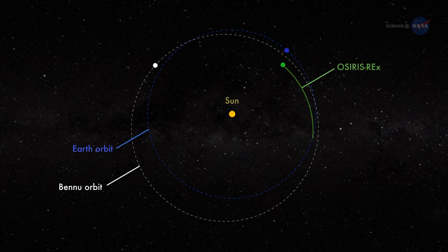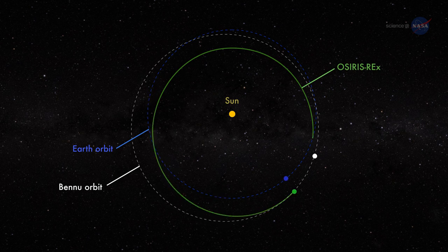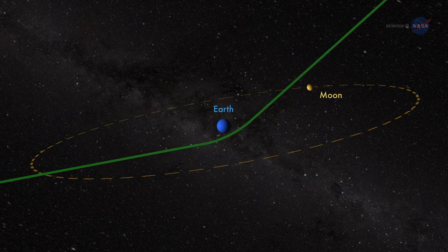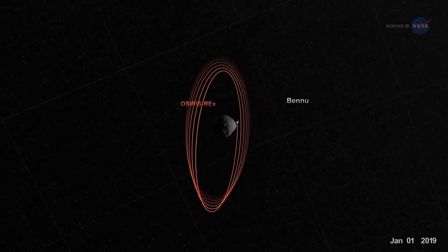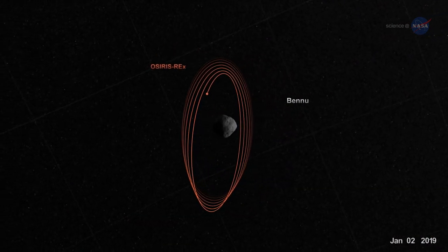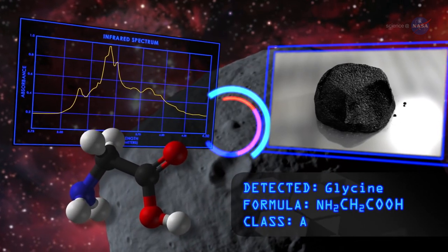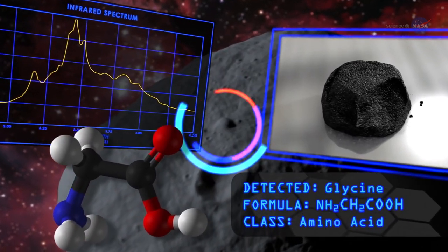To get to Bennu, OSIRIS-REx will perform a series of deep space maneuvers, first orbiting the Sun for a year and then using Earth's gravity to be slung towards the asteroid. The spacecraft will spend a year flying in close proximity to Bennu, its five instruments imaging the asteroid, documenting its lumpy shape, and surveying its chemical and physical properties.